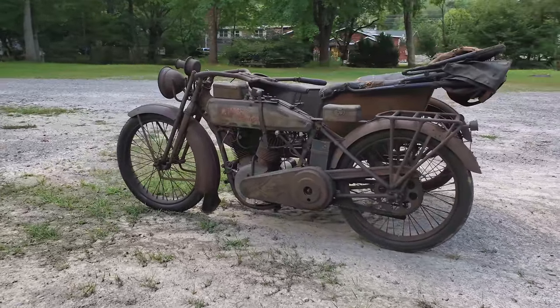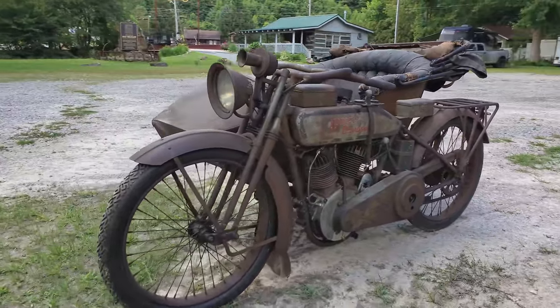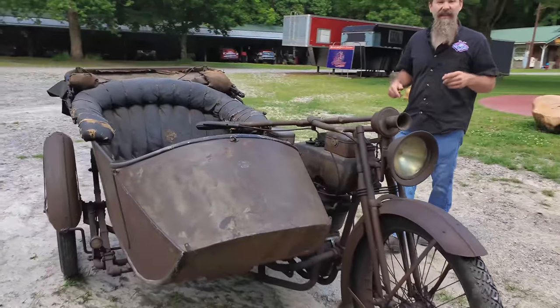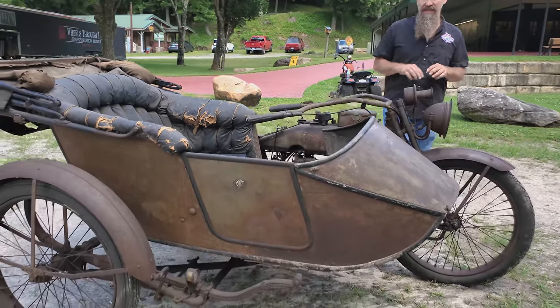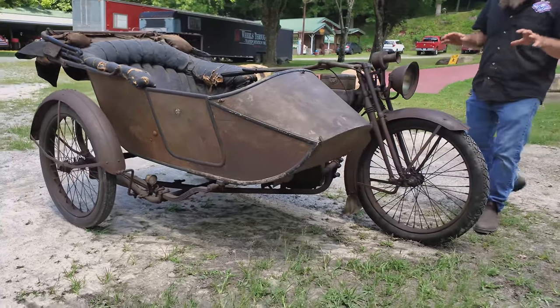Here at Wheels Through Time there's over 350 all-American rare motorcycles dating back to the earliest days of our motorcycle industry. This week on the Drive for History we're highlighting one-of-a-kind motorcycles, and right here in front of us is one of my favorite machines in the entire museum: the 1916 Harley-Davidson with a sidecar.